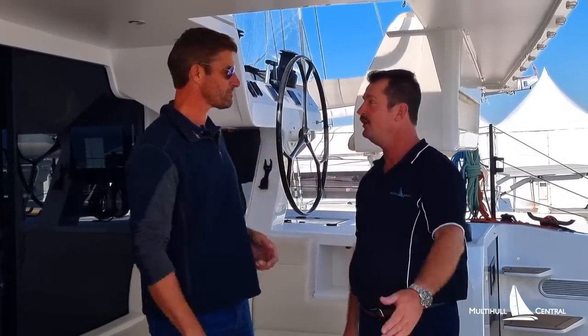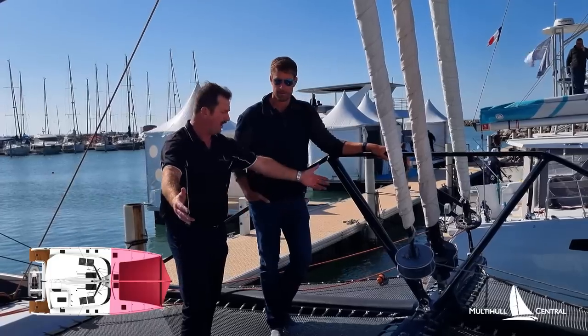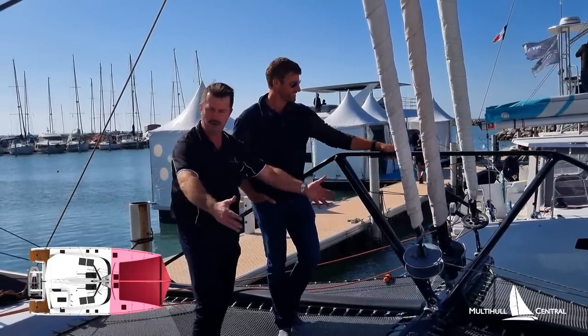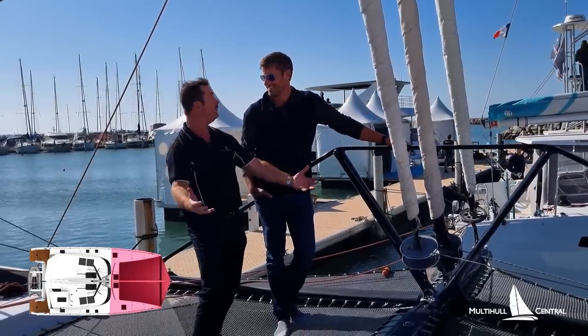Where should we start walking through the boat? This is a sailing boat, so let's maybe start with the sailing equipment. So Seth, here we are on the bow of the OC50 — you've got your hands on the beautiful front beam and carbon longeron. Why don't you tell us a little bit about sailing one of these beautiful boats?